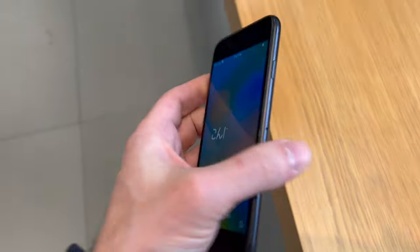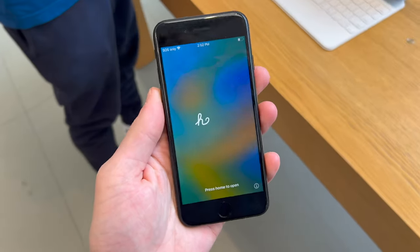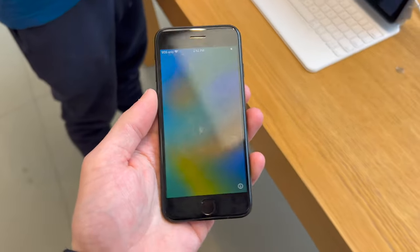There it is, we gotta say goodbye to it. It was a worthy iPhone for two and a half years and it's gonna be turned into somebody else's phone or something. Cheers.